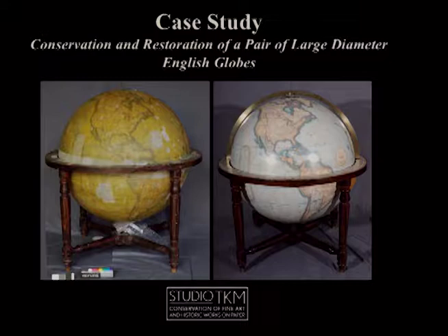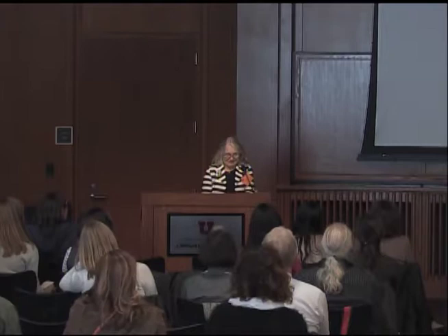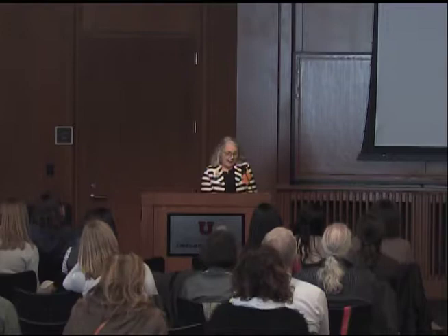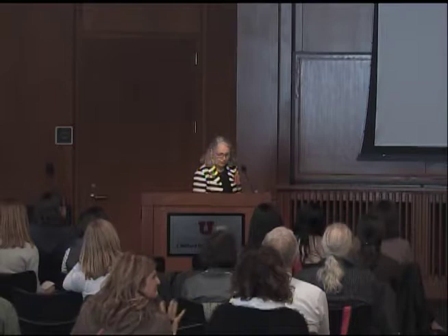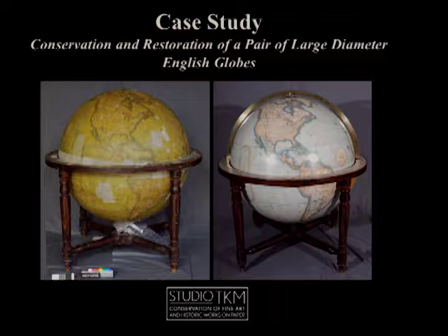This talk is revisiting the treatment of the Malby Globes here at the Marriott Library. A version of this talk was given two years ago at AIC in Miami and was prepared by myself, Deborah La Camera, and TK. I was encouraged by colleagues to present it again here for the WAC attendees who are able to see the globes in situ, as well as for university staff and faculty to better understand the complexity of the conservation treatment. The project was carried out when the studio was still under the direction of TK.